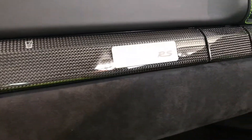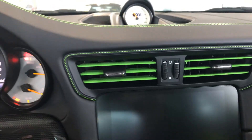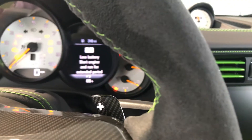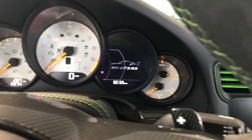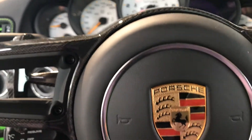If you'd like more information about this car, you can reach me, Randy Waite, at Porsche Colorado Springs. My number is 224-770-1060. Thanks for watching.